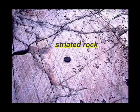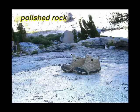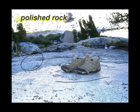Here we have some striated rock. We know that ice has gone over this rock — you can see the scratches and even tell the direction in which the ice flowed. All of these scratches are called striations. Ice can even polish the rock smooth. Here are my lovely hiking boots sitting on top of smoothly polished granite.